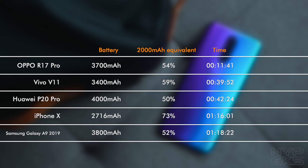The Oppo R17 Pro has a 3700mAh battery, which means you need to get to 54% to get that 2000mAh charge. The iPhone X and its 2716mAh battery should be at 73%. The Samsung Galaxy A9 2018 with a 3800mAh battery at 52%. Vivo V11 with a 3400mAh battery at 59%. And lastly, the Huawei P20 Pro at 4000mAh at 50%.